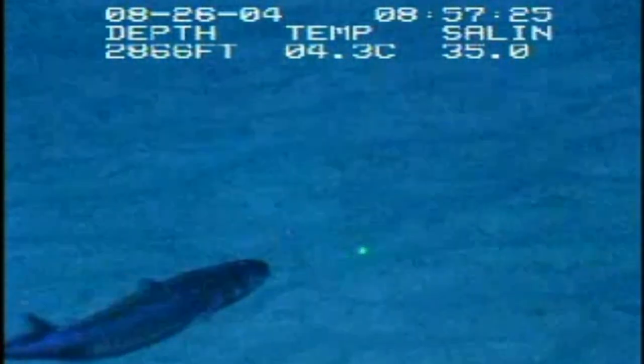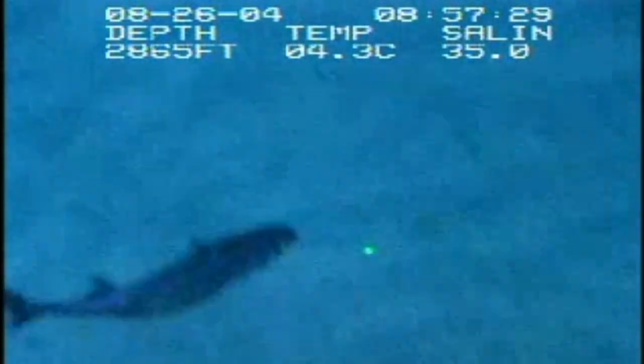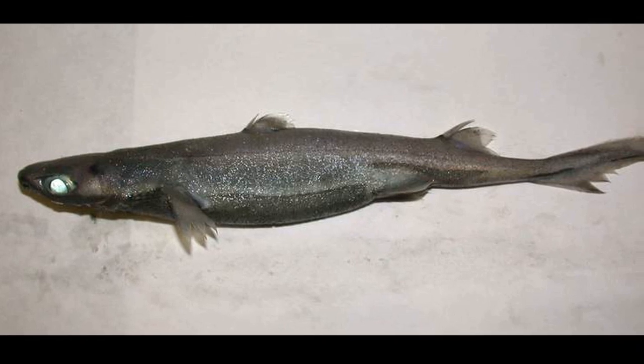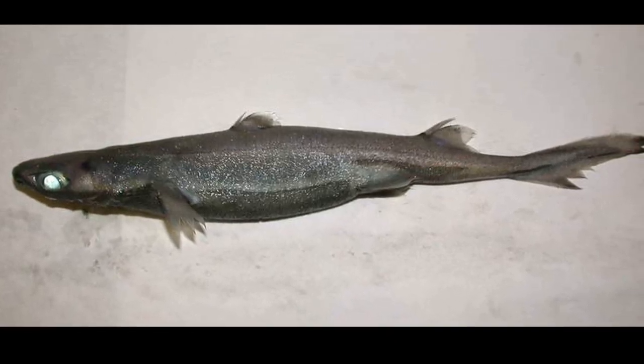Lantern sharks are found in deep ocean waters in tropical and temperate areas around the world. Most species occur near the seafloor on continental slopes at depths from 660 to 7200 feet deep.